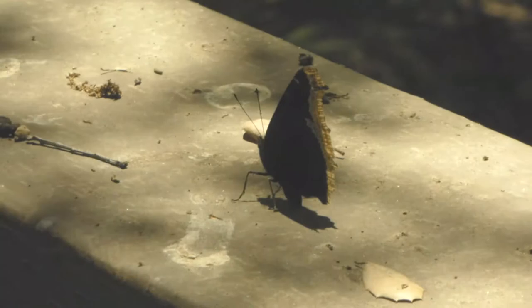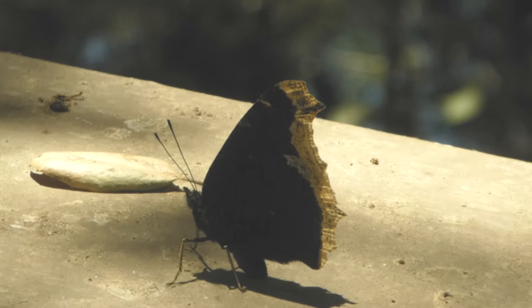Now, unlike other butterflies, the Mourning Cloak is not a good pollinator. It prefers rotting fruits or the sap of deciduous trees rather than flowering plants, so you won't necessarily find them in your flowery butterfly gardens.